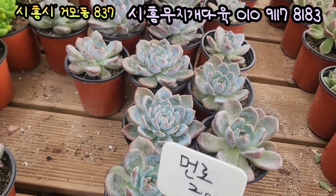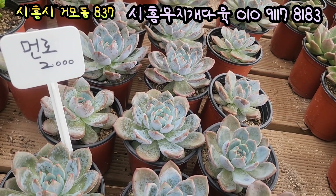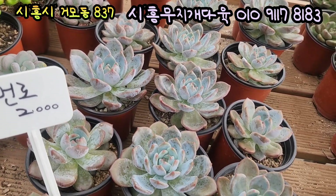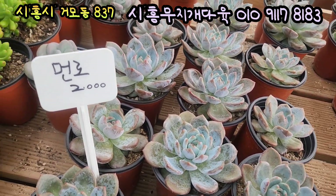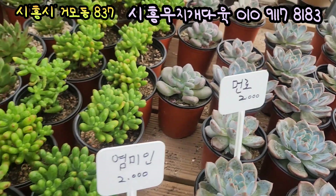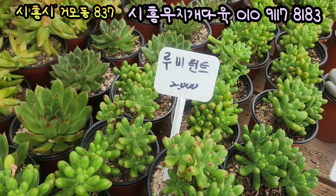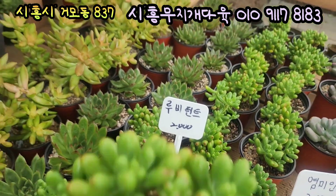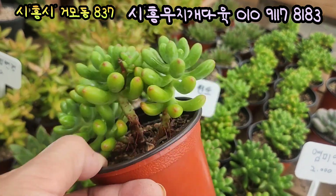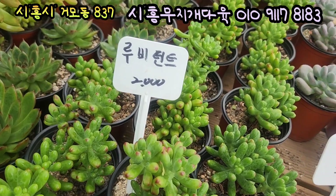먼노입니다. 먼노 1,500원. 예뻐요, 와우 통통합니다. 입장이 짤막짤막하고요, 다 환협으로 생겼어요. 분 뽀얗게 바르고 있어요. 먼노 1,500원짜리 먼노가 다 있어요. 와우 웬일이야, 진짜 가격 저렴하고 예쁩니다. 루비틴트입니다, 요아이도 1,500원이에요. 입장 끝에 빨갛게 코를 콕 찍는 아이. 새빨갛게 물드는 루비틴트, 방울방울 너무 예쁘죠. 1,500원에 올려드릴게요.